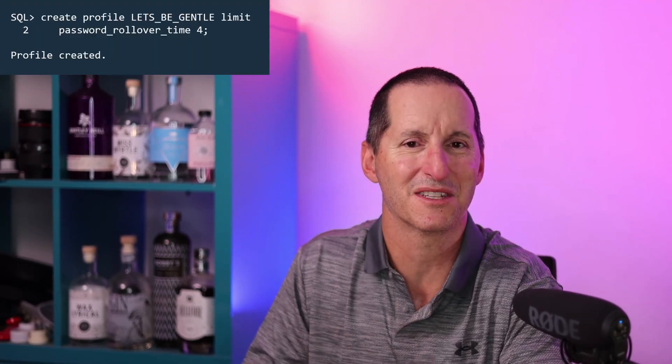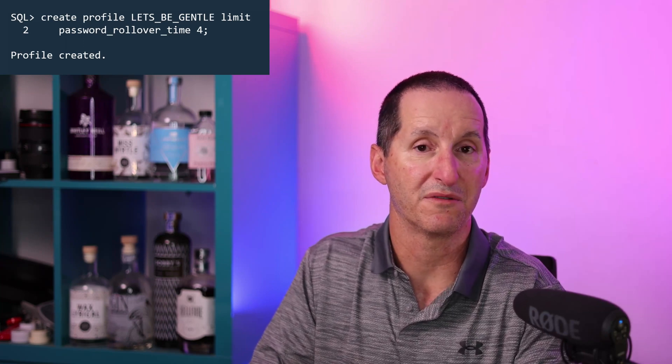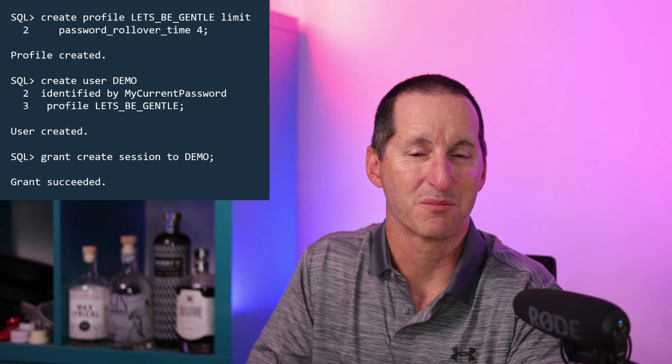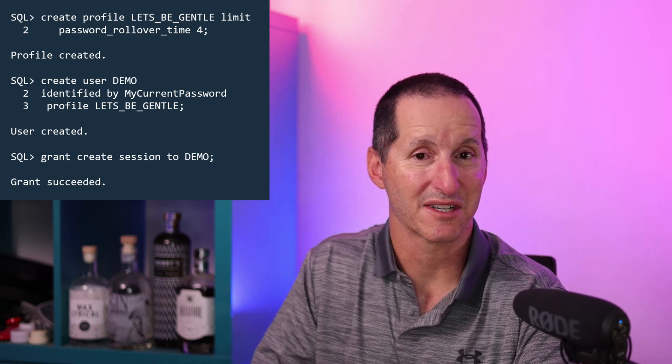Let's explain this better with a demo. Password Rollover is controlled via user profiles. I'll create a profile here called 'Let's Be Gentle'. I'm going to be gentle to users about their password usage, and I've got a password rollover time of four days, which means there'll be four days in which they can use both the old and the new password. I'll create a user called Demo with that profile, and his password is 'my current password'.